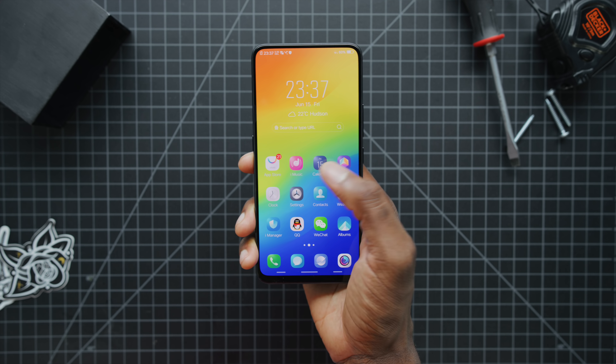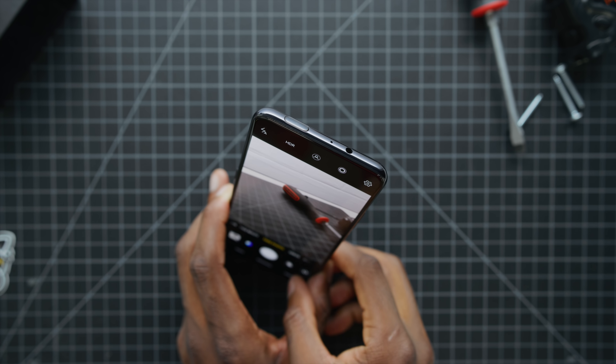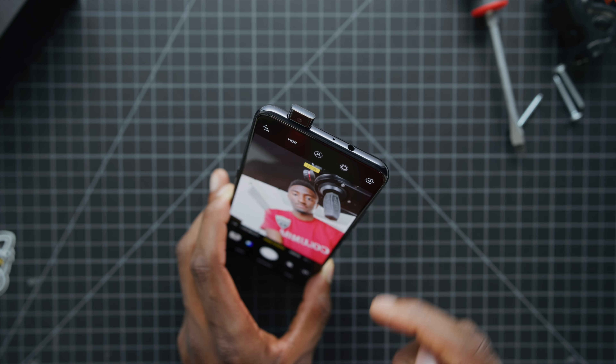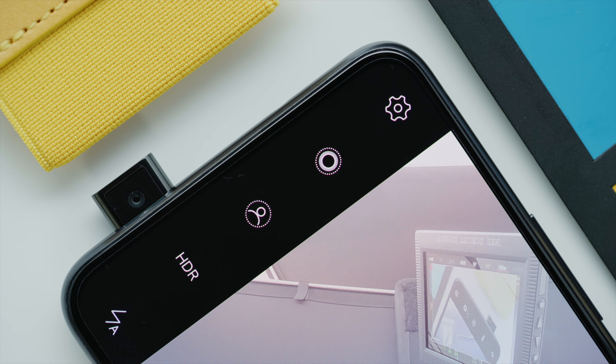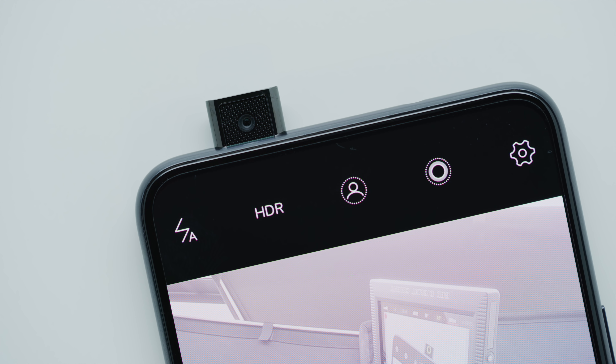Number two: the front-facing camera — where is that? This one is actually hidden, just like the Apex concept phone. It's in a mechanically retracting chassis that slides up and down whenever it's needed and makes a noise in the process. Now that might seem a little cheesy, but you can actually choose between three artificial noises — you can pick your favorite, or you can just leave it silent.